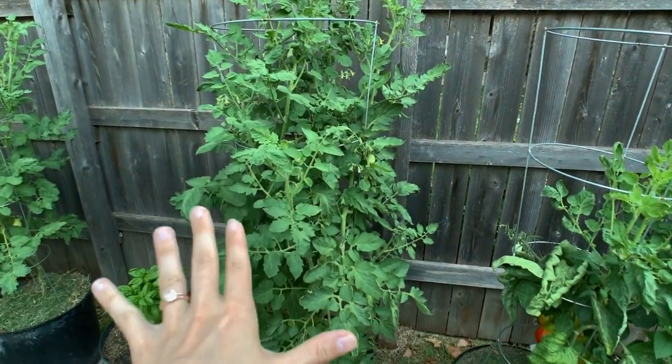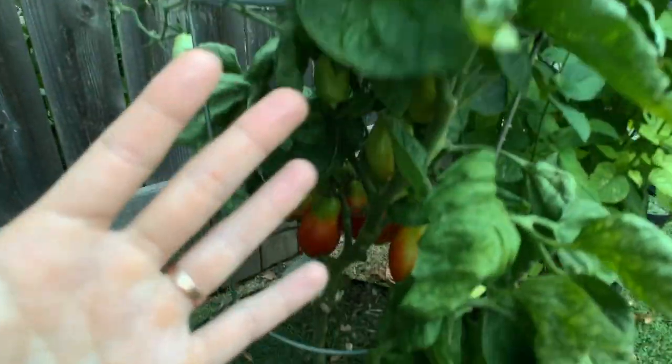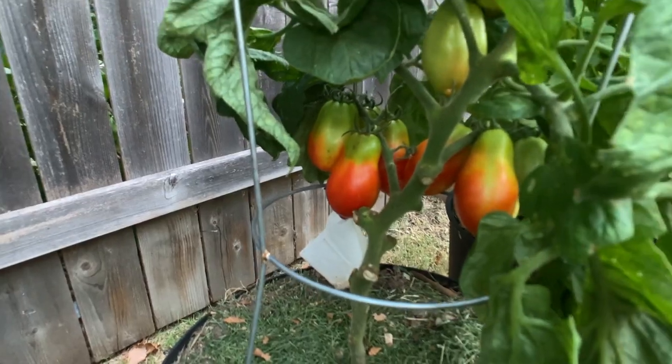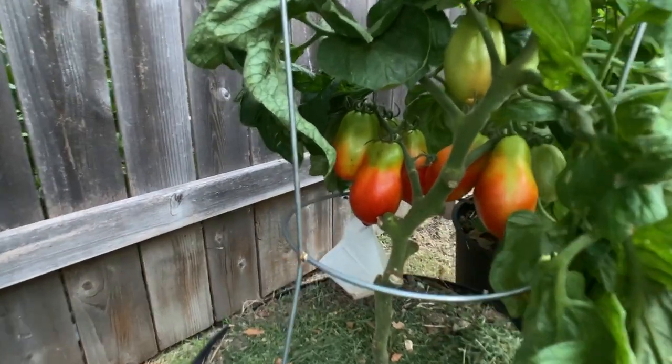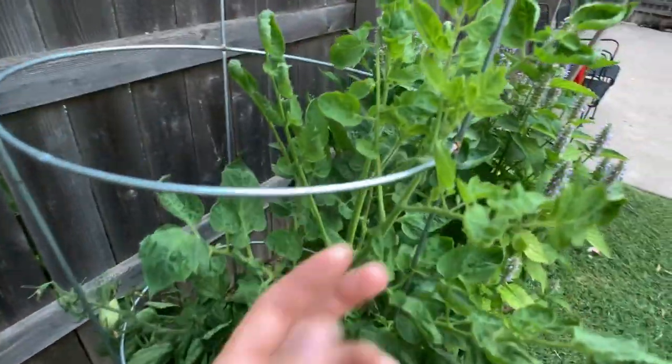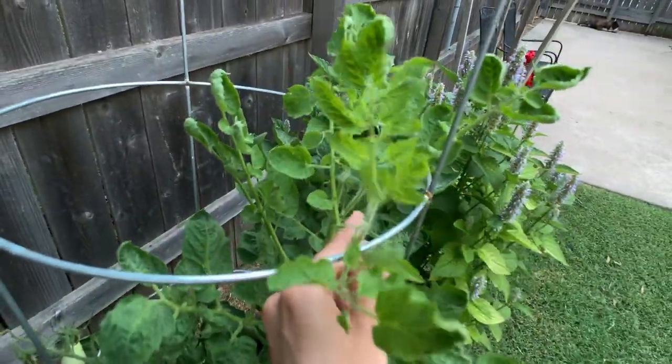This one was a little bit later to produce fruit because of how stressed out it was in the beginning, but this one is actually ripening our first fruits — they should be done in just a few days. They look absolutely beautiful. Even though the plant looks really stressed out, there is some new foliage coming in, so I'll be interested to see what this plant does.